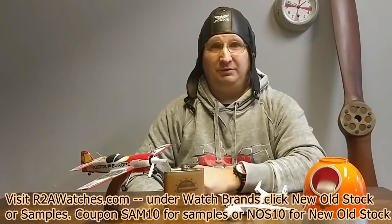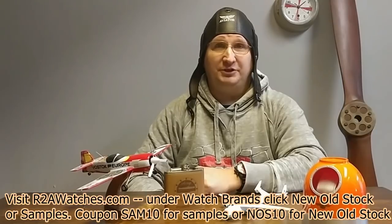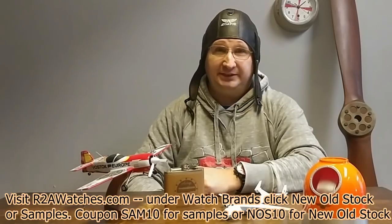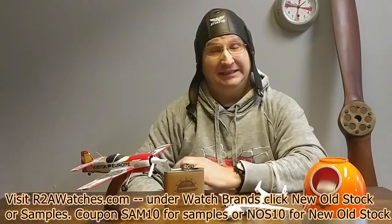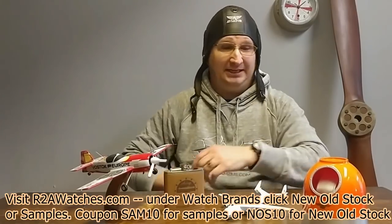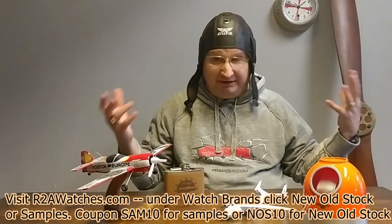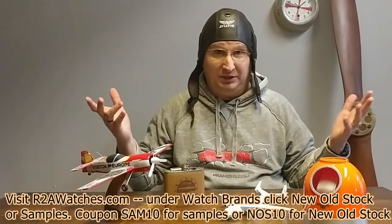Hey everybody, Craig Hester here with r2awatches.com and the Detente Watch Group, and we are doing our first ever Facebook Live show. I'm going to say before we even get started that we are likely to screw up a whole bunch during this whole thing, and hey, that's what Live is all about. We tried to set up a little, make it a bit more interesting with some props here. Just because most everything here is related to aviation doesn't mean we only have aviation watches.